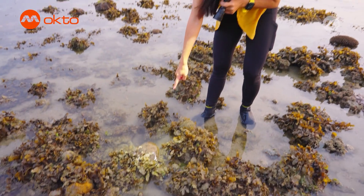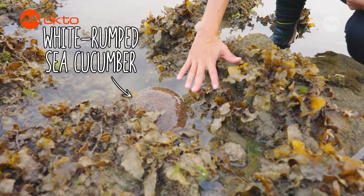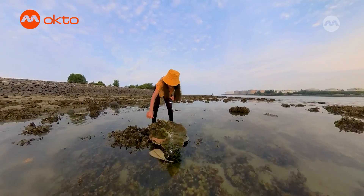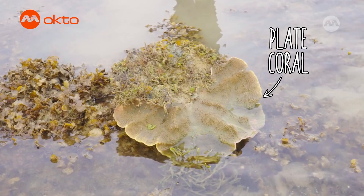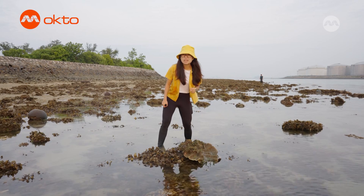This is a huge sea cucumber! Look at that — this sea cucumber is almost as big as my hand! This giant plate here is also a coral! Sometimes they can even form smaller plates above them, just like the tiers of a wedding cake.